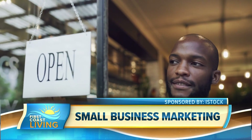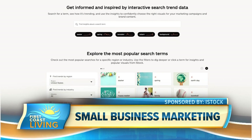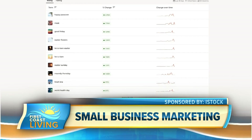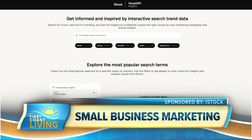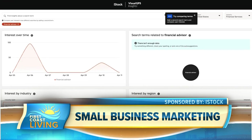As National Small Business Month kicks off, iStock's Visual GPS Insights is a free interactive tool that helps businesses make smarter decisions about their visual content. Using data based on millions of iStock downloads and searches, the Visual GPS Insights tool provides small business owners with quick takes on visual trends and industry data, providing a unique jumping-off point to make focused, data-driven decisions about their marketing approach.